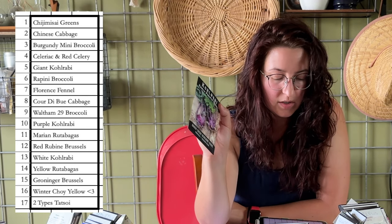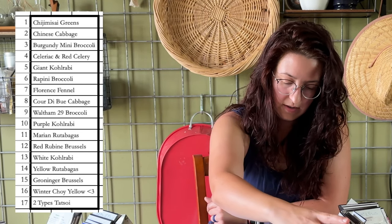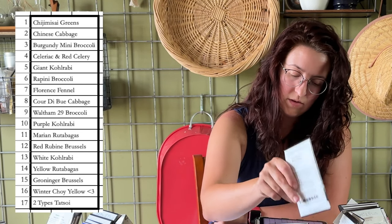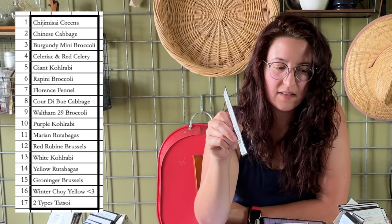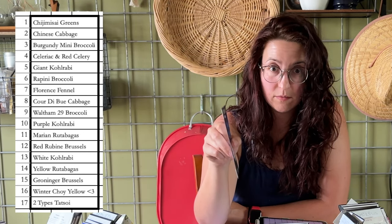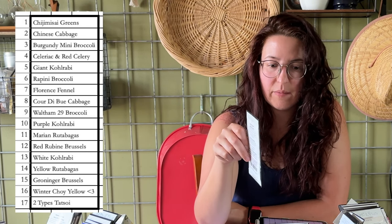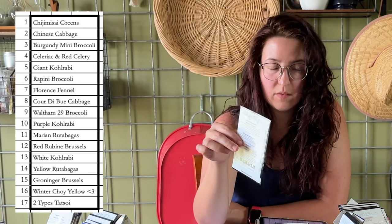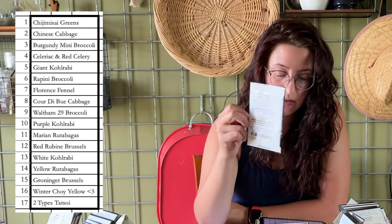Then I shift to purple kohlrabis — those are going to be good. And then I've been doing rutabagas. I have not yet successfully grown rutabagas. I started them too late last year — they did not bulb up. I got good leaf production, but that wasn't what I was hoping to get.